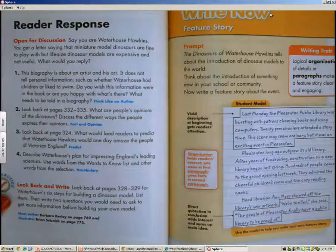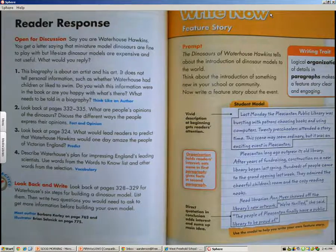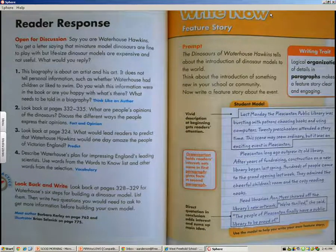Okay, boys and girls, that concludes our story for today. What I would like you to do is really think about the main idea and details of this story. If you can, maybe jot them down on a piece of paper and bring them to class tomorrow — this will really help you in tomorrow's lesson. I would like you to have a great night, and I will see you tomorrow nice and prepared to discuss this story. Have a good night, boys and girls. Bye-bye.